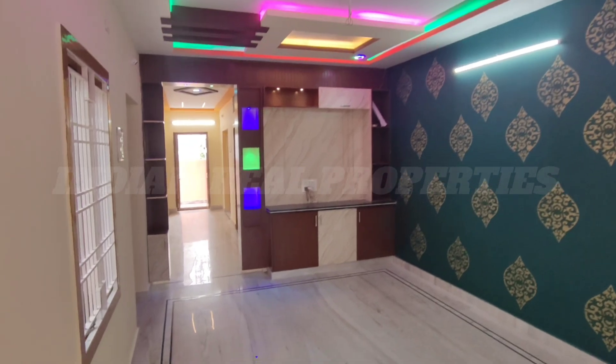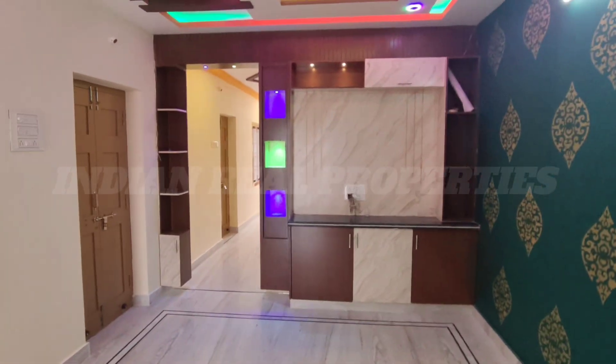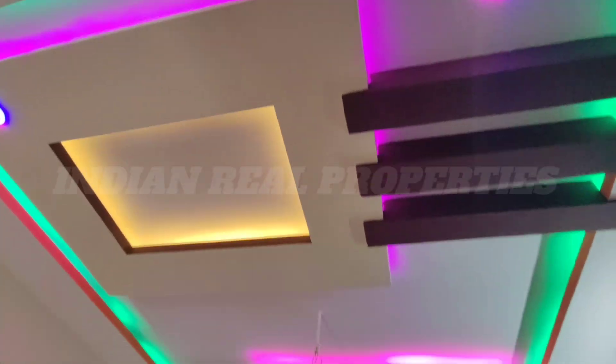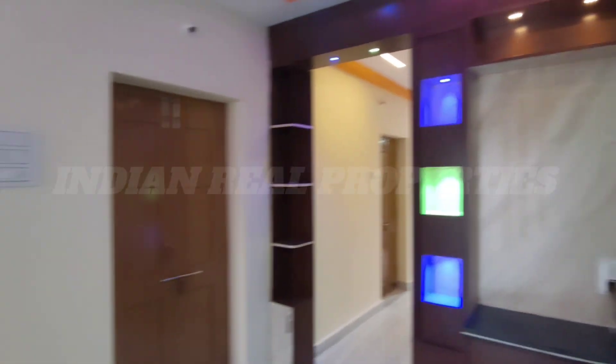This is the first floor of the ground floor, and the road is 255 degrees. This is the hall. This is the design of the oxide, and the marble floor is complete. The gypsum ceiling with lighting is complete. This is the TV. This is the party space.